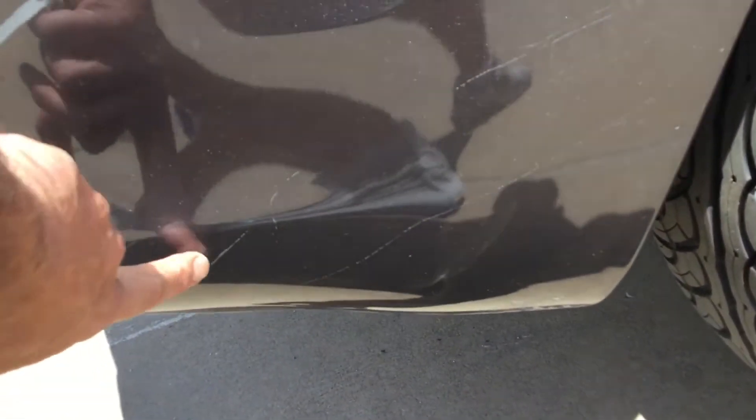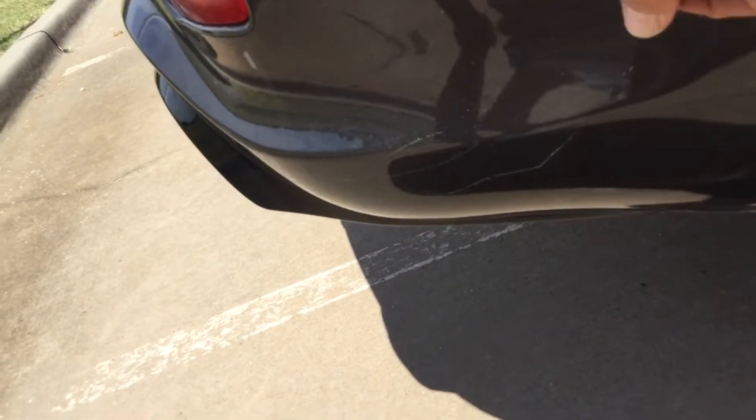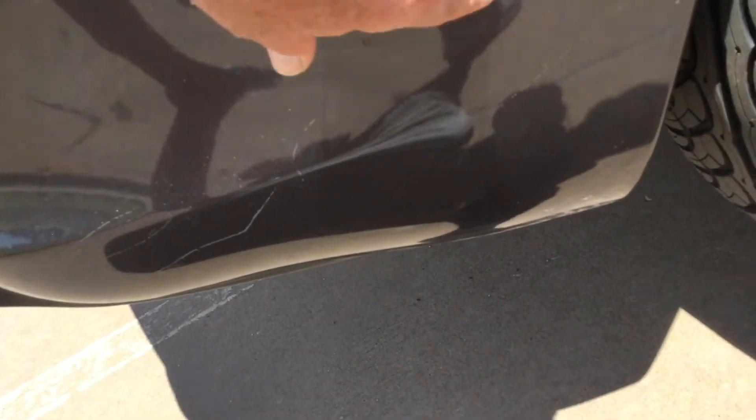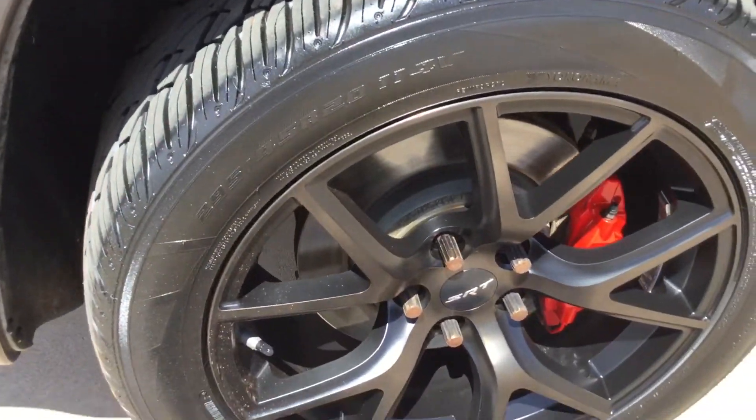Got a couple little light scuffs here — never mind, that's coming off. So just a little bit of road stuff, so that's coming off. Don't forget about that.